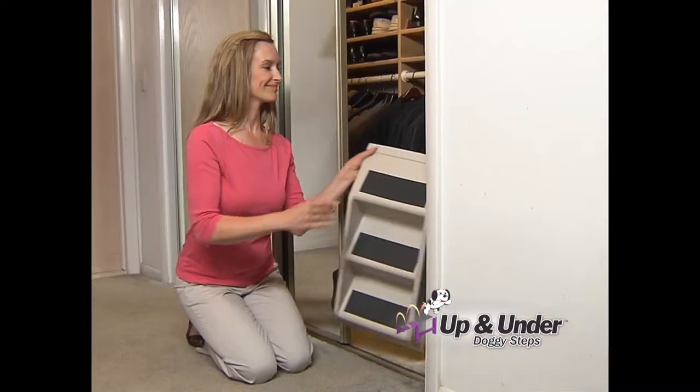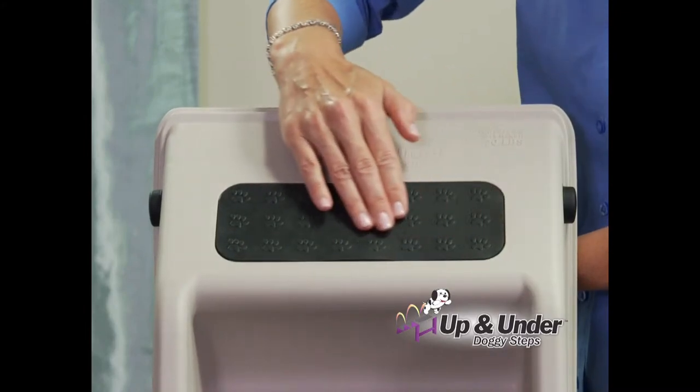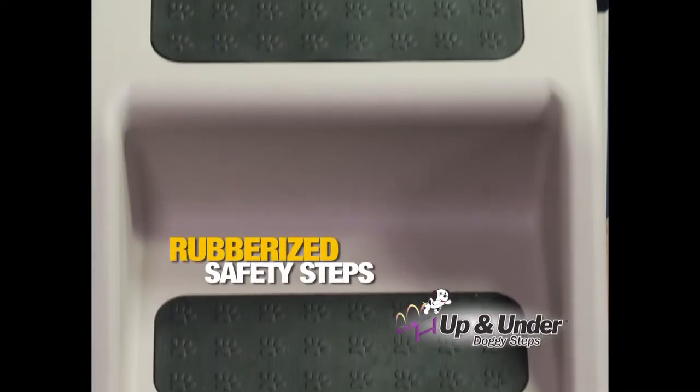Hide it under a bed, couch, or in a closet. The doggy steps also have rubberized safety steps so your pet's paws won't slip.